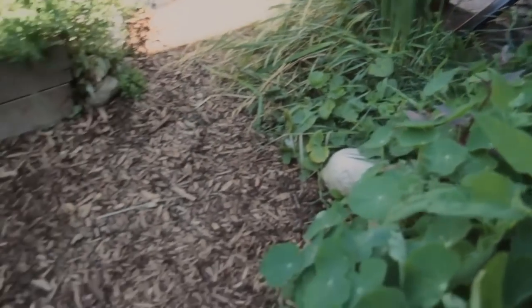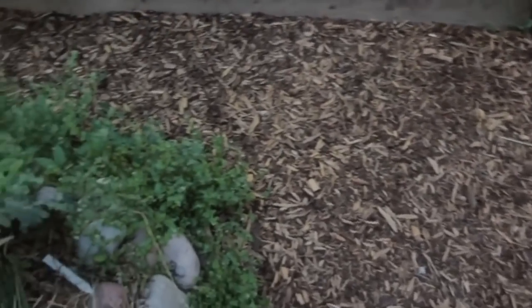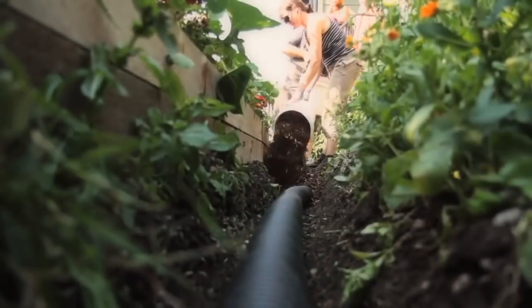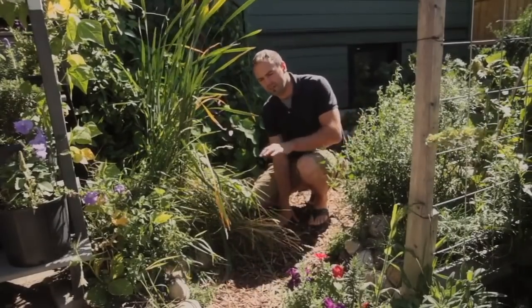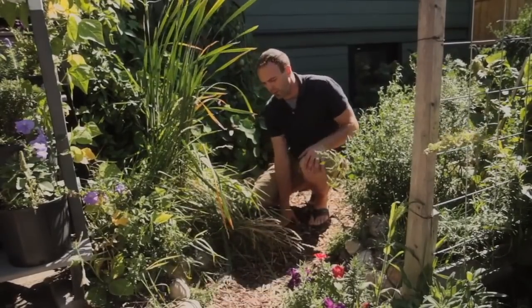This pond will overflow in a rain event, and it overflows into the swale trail I'm standing on right now. The swale trail also has a weeping tile going through the bottom of it, and when this pathway gets too full, overflow actually comes up over the level sill spillway right down there.